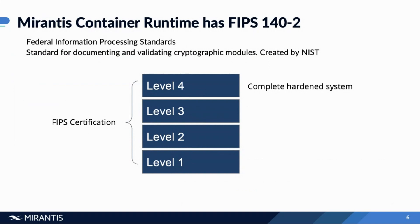Security level four is the most stringent and robust against different attacks. Think of the first Mission Impossible movie with Tom Cruise coming down from the ceiling with the laser beams and pressure-sensitive floors — that's a more exaggerated version of level four. Essentially there's detection all around, and it's designed for operation in physically unprotected environments.